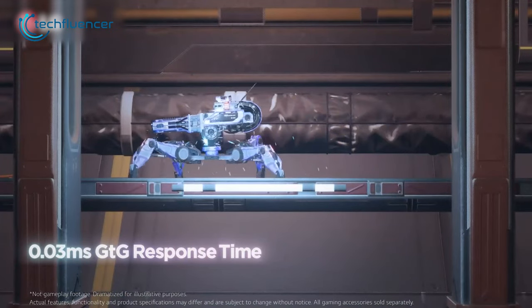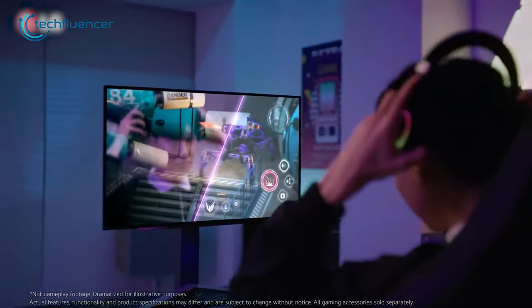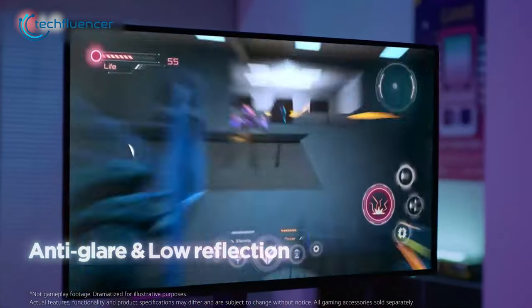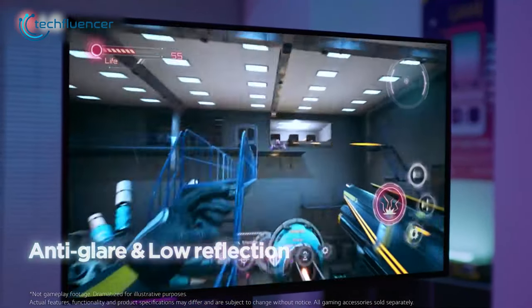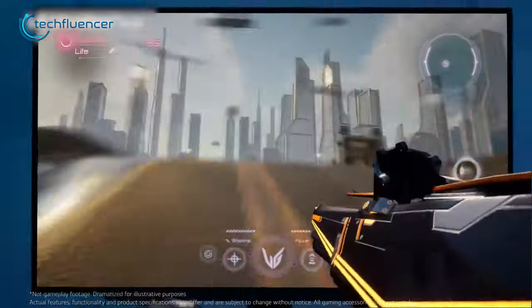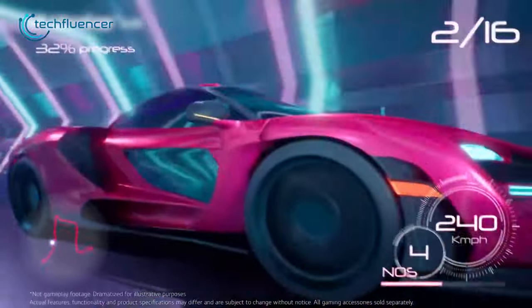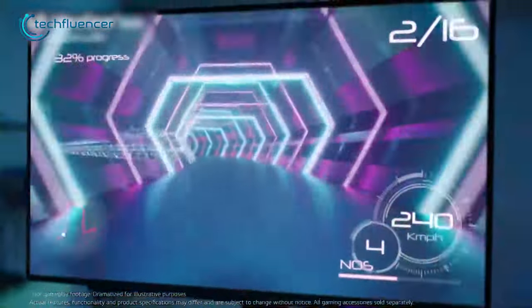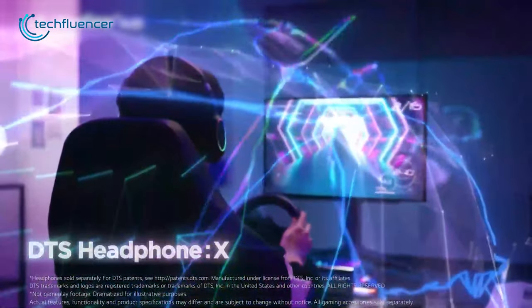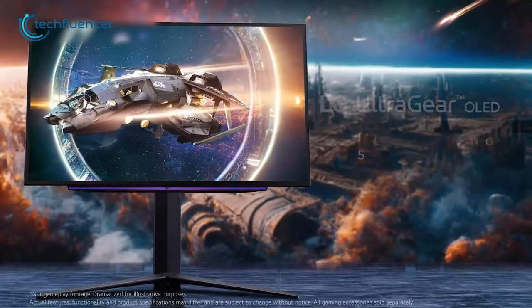With a response time of 0.03ms, players can react quickly to in-game action, giving them a competitive edge. Additionally, the monitor's anti-glare coating reduces eye strain during prolonged use. The monitor also supports G-Sync compatibility and HDMI 2.1 connectivity, ensuring it can synchronize its refresh rate with a graphics card and support higher bandwidth connectivity for next-generation consoles. Gamers who value flexible ergonomic design should certainly consider checking out this amazing monitor.